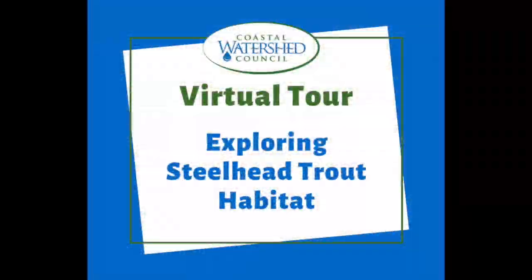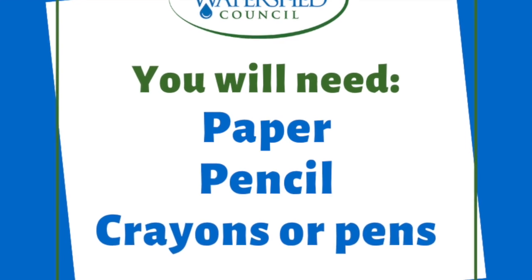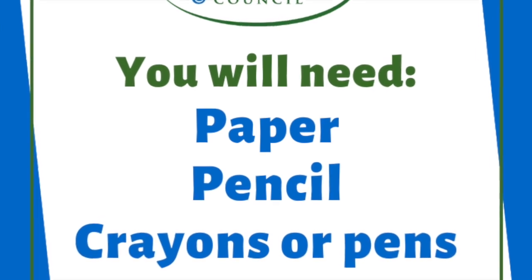Hi everyone! My name is Molly and welcome to the Coastal Watershed Council's virtual tour exploring steelhead trout habitat. For this virtual tour you will need paper, pencil, crayons, or pens. Pause the video if you need to get those now.